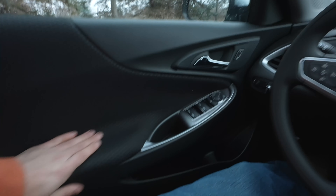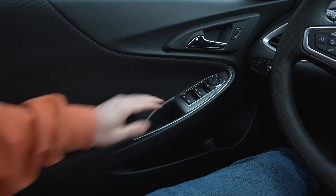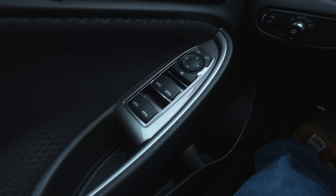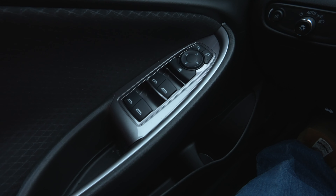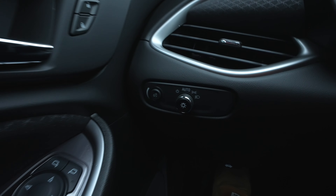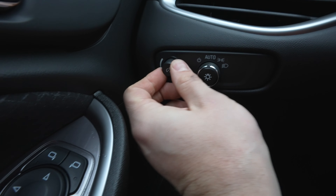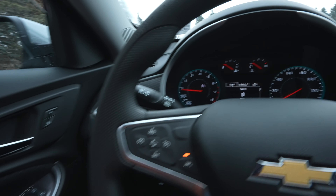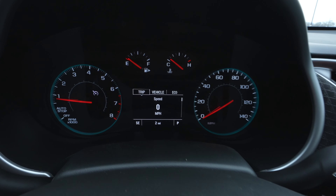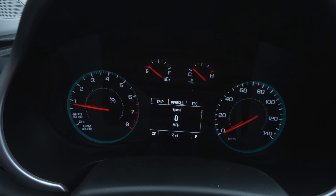Starting on the driver's side door, we have a really nice soft cloth material, perfect for an armrest. All window controls are here, the driver window is automatic up and down, and all mirror controls are in front of that. Over here we have the rotary dial selector for exterior lighting and the dimmer switch for the instrument cluster. The instrument cluster has a tachometer on the left, speedometer on the right, an LCD screen in the middle, and fuel level and engine temperature above the LCD screen.